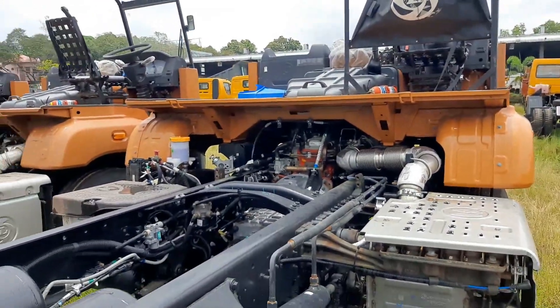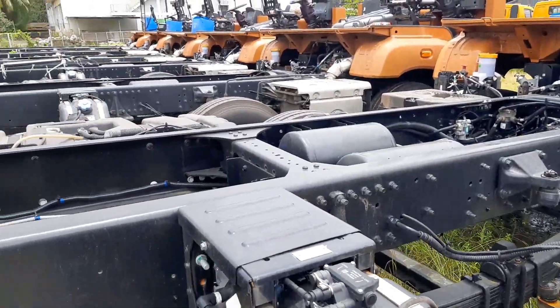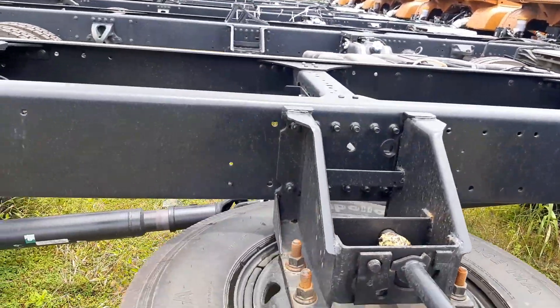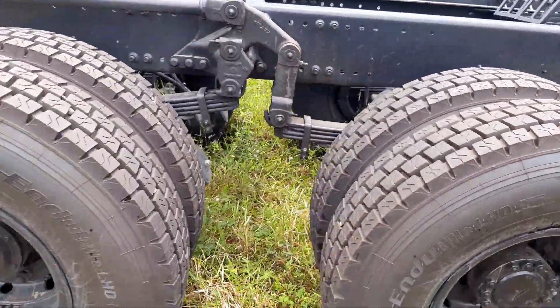The front axle is a forged dissection reverse Elliott type with unitized wheel bearings, and an anti-roll bar comes as optional. Front suspension is semi-elliptic multi-leaf spring, with parabolic springs available as optional.